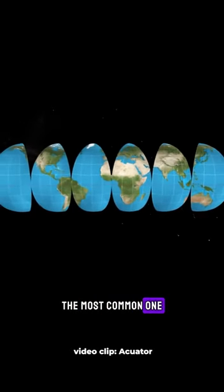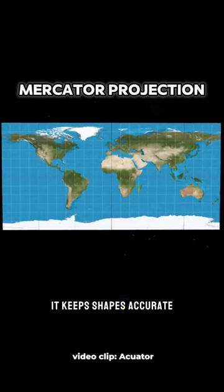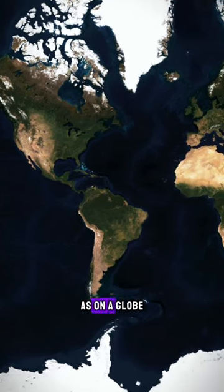The most common one is called the Mercator projection. It's popular because it keeps shapes accurate — countries look the same as on a globe — but there's a catch.